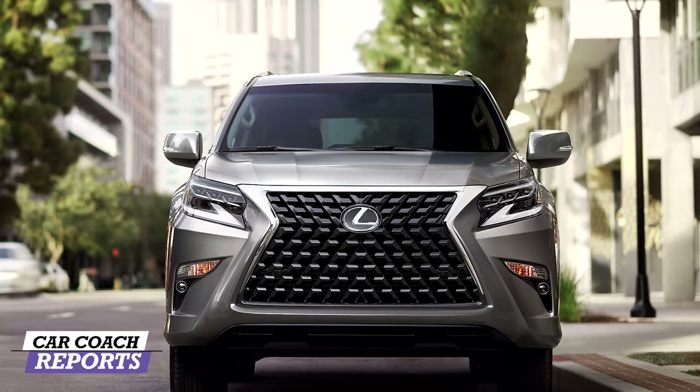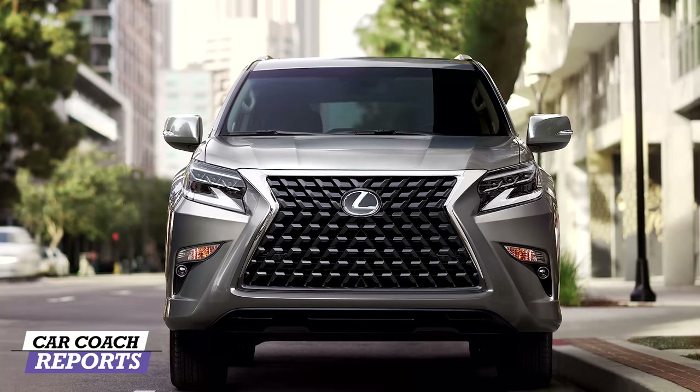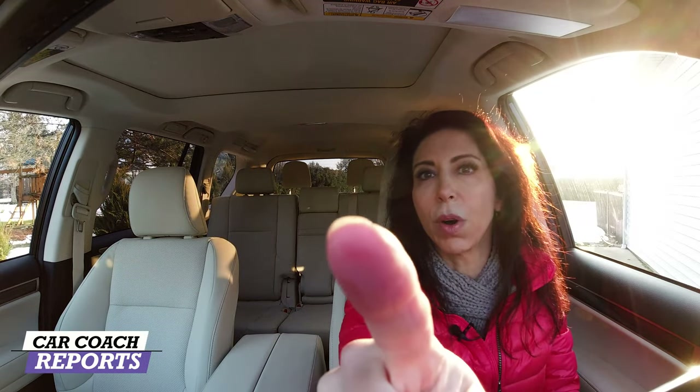Visibility is an important part of safety — 80% of your driving decisions are based on visibility. Out the front, you have a good-sized windshield. It's a little short, but this is quite a large vehicle and the seats are adjustable to raise you up high enough based on your size. The sill height is reasonable for resting your arm and for passengers to see out. Looking out the back, you have a very large rearview mirror, but the second and third row headrests do block your visibility.